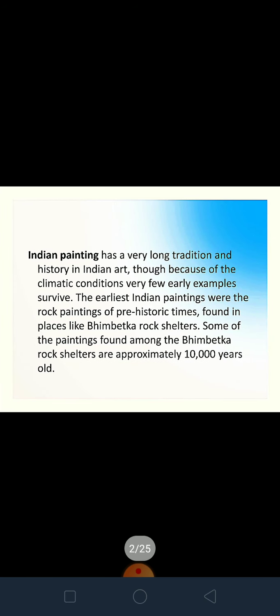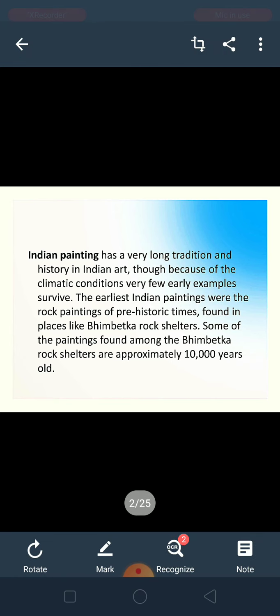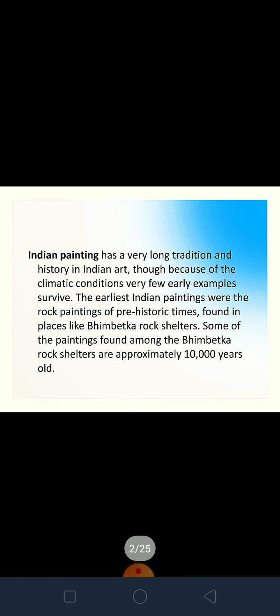Indian painting has been known since time immemorial. The earliest Indian paintings are the rock paintings of prehistoric times, which are found in Bhimbetka rock shelters. Early man used to live in rock shelters and cave shelters, and he used to draw and paint there. Some of the paintings found in Bhimbetka are approximately 10,000 years old.